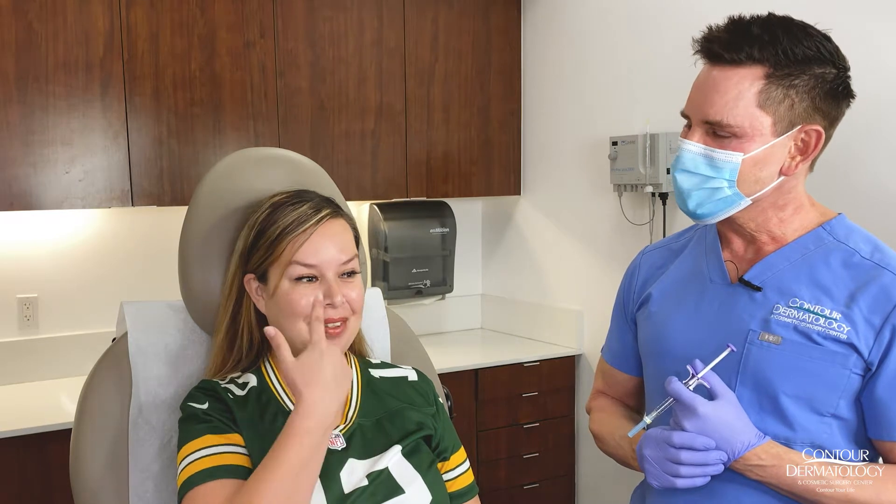Okay, so now that I'm aging, I need a little filler on my nasal labial fold, and I have a little hollowness here on my temples and a little bit on my jawline.